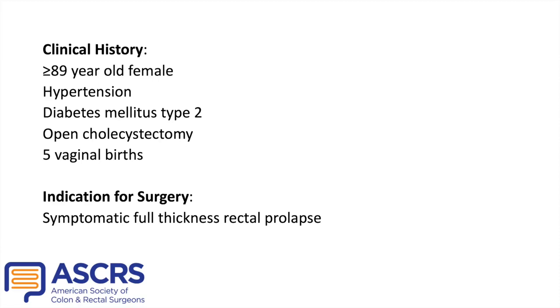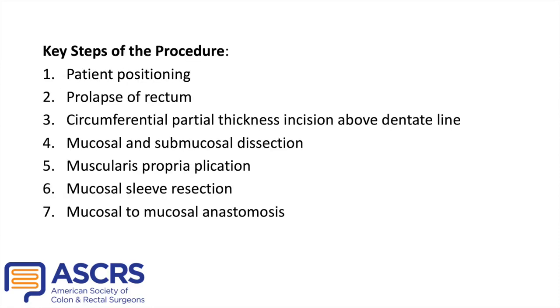Contraindications of the DeLorme procedure include patients with a previous history of abdominal rectopexy and bowel resection due to opposing blood supplies. Rectal prolapses greater than five centimeters may be more challenging, and current ASCRS guidelines suggest that the Altamire may be the preferred approach in these scenarios. Spinal anesthesia may be used if the patient has contraindications to general anesthesia. Foley catheterization is at the discretion of the surgeon but should be considered in the setting of spinal anesthesia.